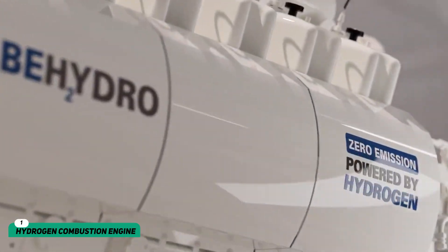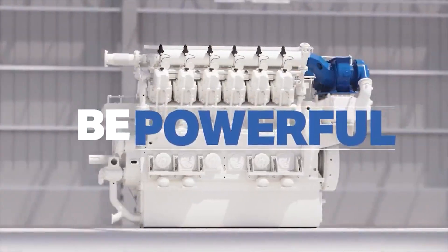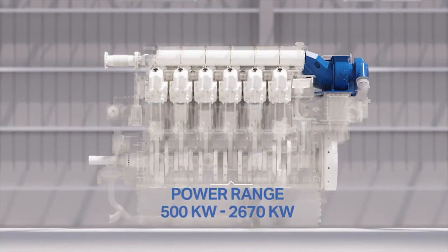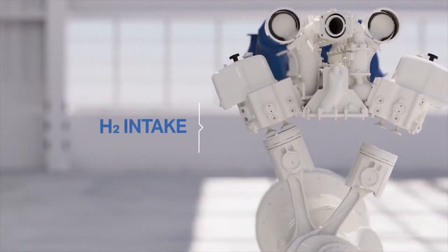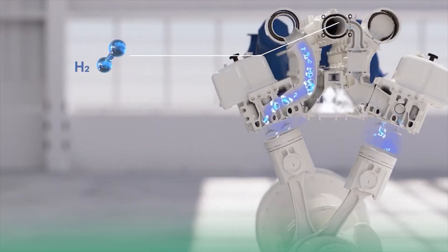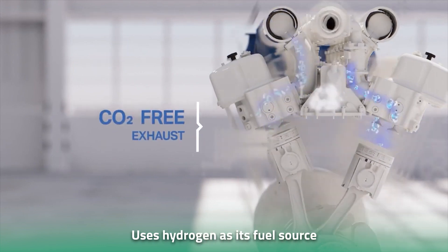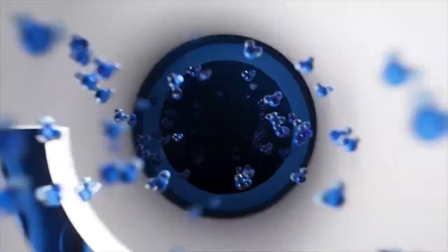What is a hydrogen combustion engine? Before we delve into the details of the Toyota new hydrogen combustion engine, it's important to understand what a hydrogen combustion engine is and how it works. A hydrogen combustion engine is a type of internal combustion engine that uses hydrogen as its fuel source instead of gasoline or diesel. The engine combusts hydrogen with oxygen from the air to create energy, which is then used to power the vehicle.